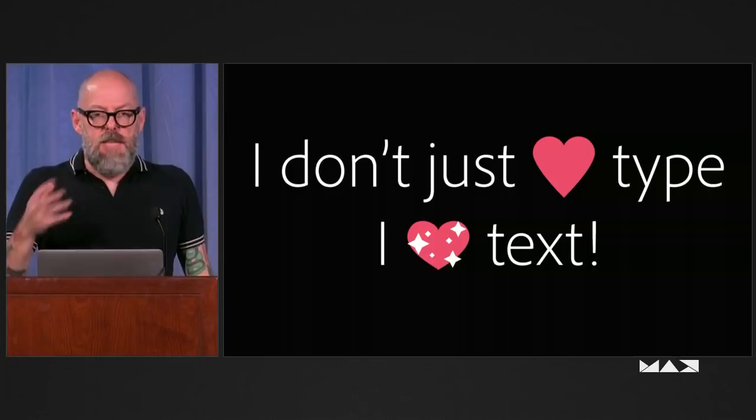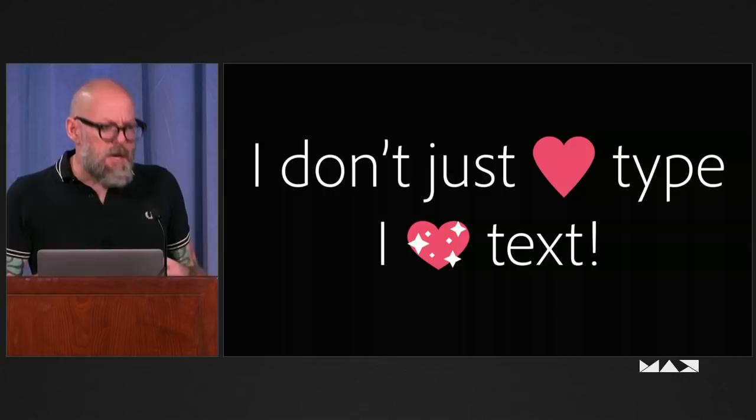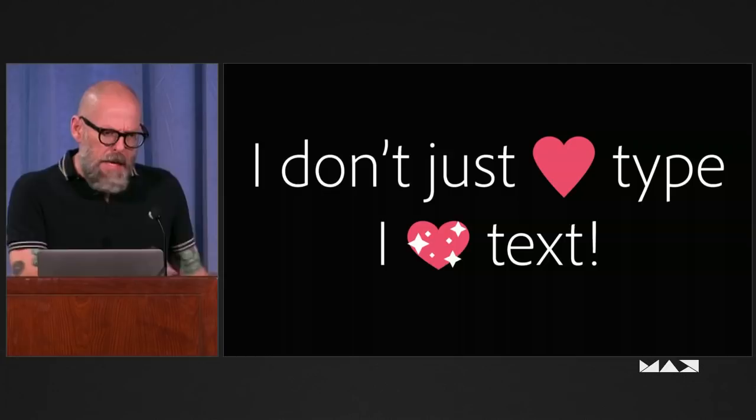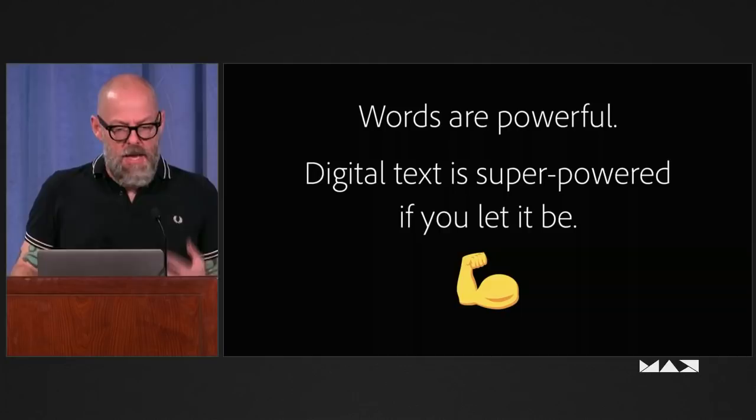That's just one example of how technology impacts typography, which is why we keep pushing the technology forward. For all that I'm ranting about type and how great type is, the reality is what's really special is the performance of text. The reason I like working with digital type is that text is really, really powerful as a fluid thing. Words communicate a lot, and we know that words have power.